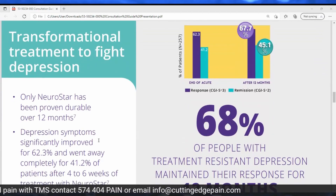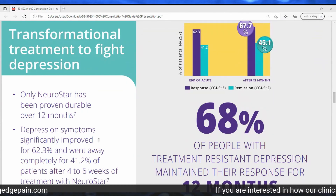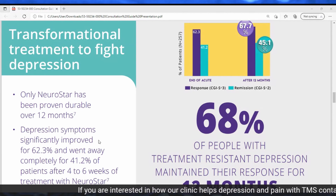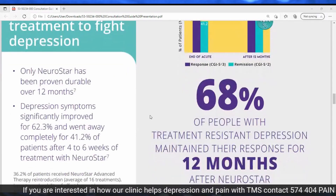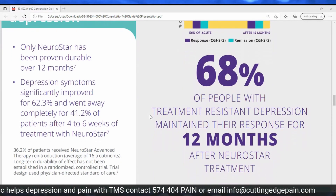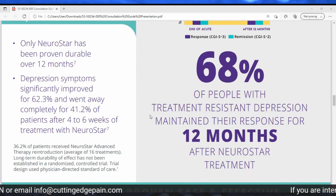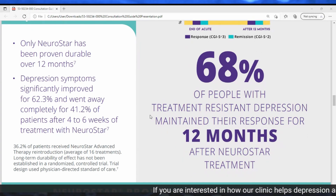Neurostar can be transformational — it can get you back to the way you want to be. It has been proven durable over 12 months, and studies show that 68% of people with treatment-resistant depression maintained improvement for 12 months after Neurostar treatment. Depression symptoms significantly improved for 62% and went away completely for 41% of patients after four to six weeks of Neurostar treatment.